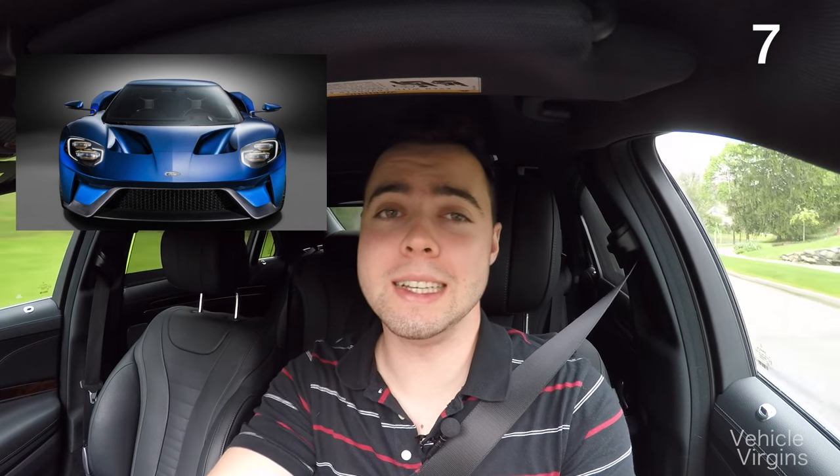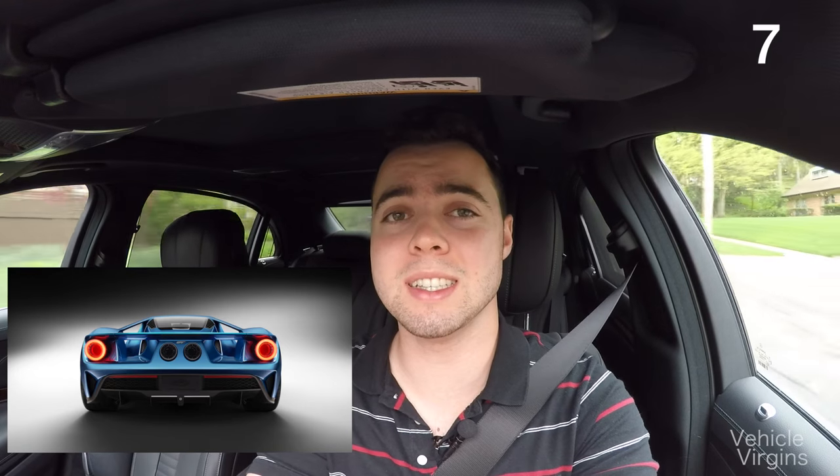The new Ford GT looks awesome, but once you see this, you can't really unsee it. From the rear, the Ford GT looks exactly like the pig from Angry Birds.